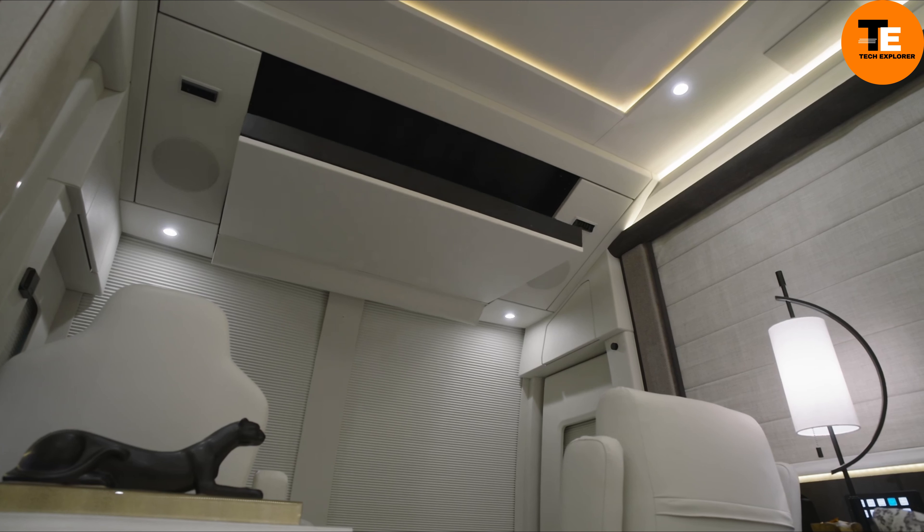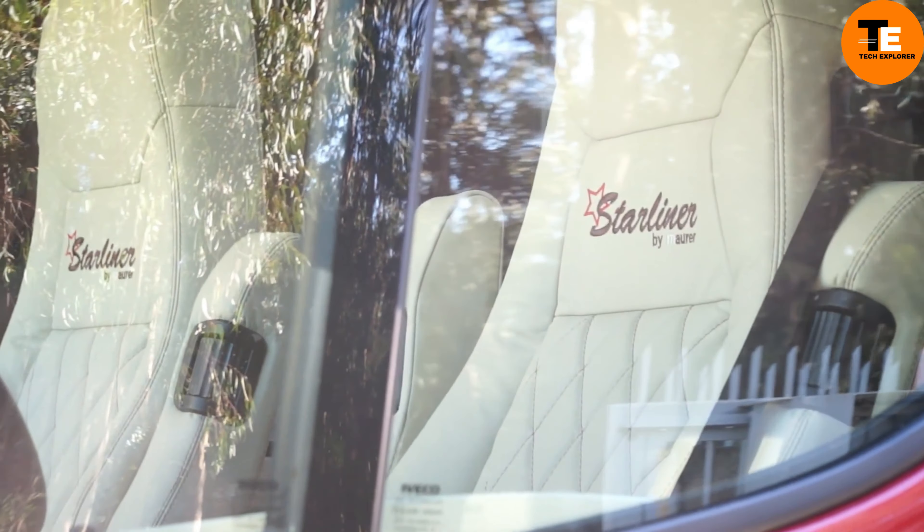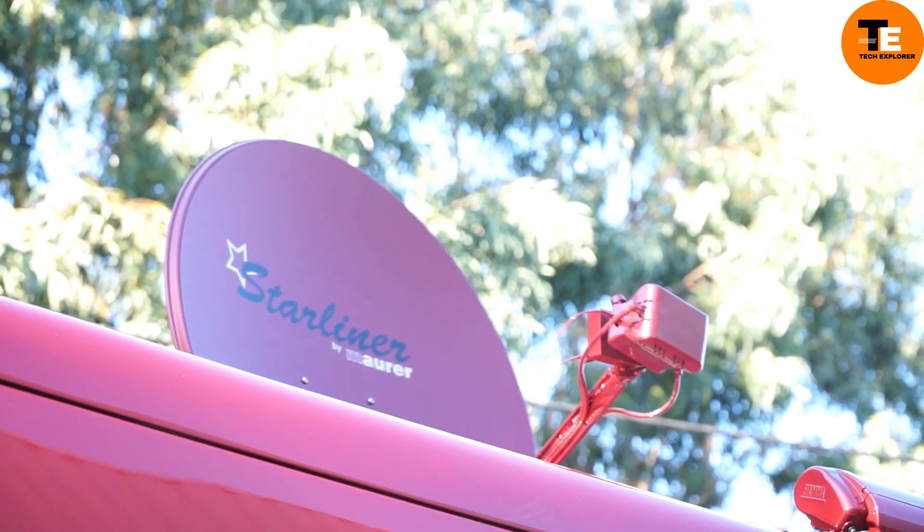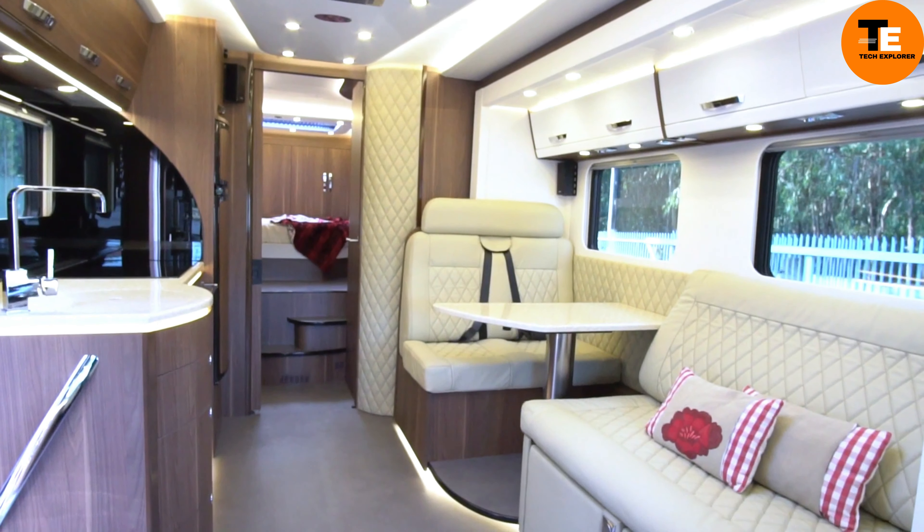Starliner SL25. A Swiss company transforms ordinary trucks into luxurious motorhomes at their Portugal factory. Choose from existing designs or customize your own dream home on wheels. The 30.2-foot-long motorhome, weighing 16,500 pounds, includes a spacious bedroom or garage, bathroom, kitchen, seating area, and swivel seats for the driver and navigator.